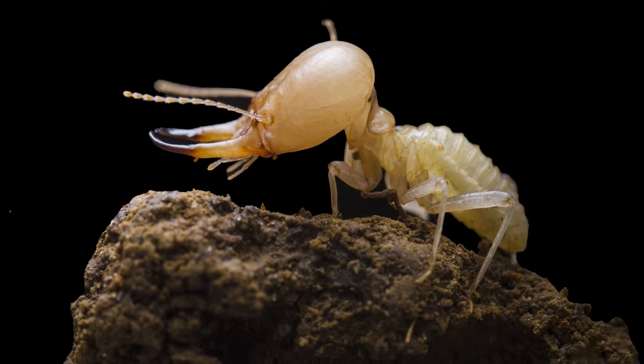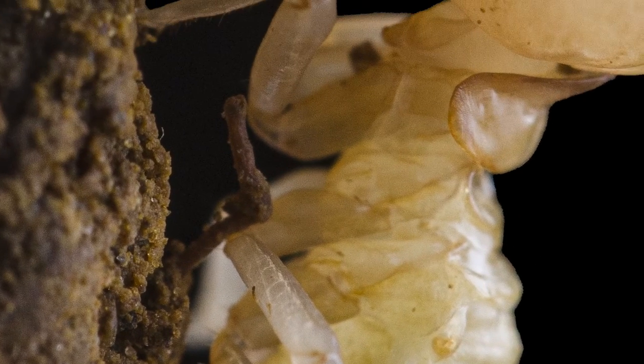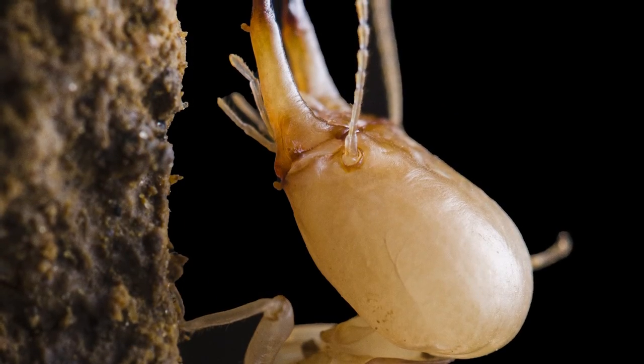We would use something which is called a photographic tent, which produces this nice diffused light. It's tricky to take photos because they are really trying to hide.